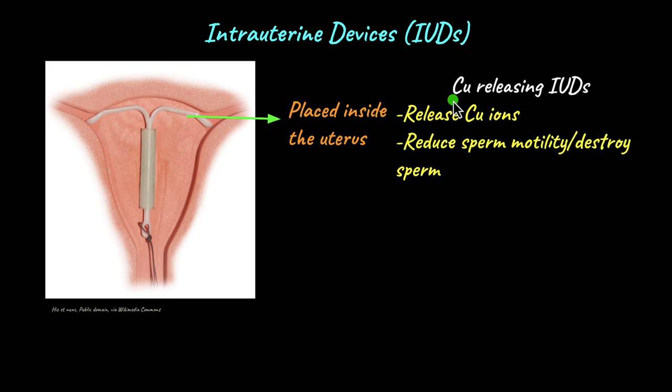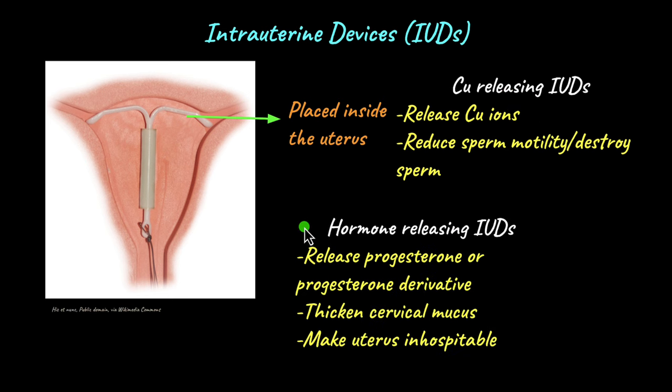Copper-releasing IUDs work by releasing copper ions inside the uterus. These copper ions affect the motility of sperm, which need to swim up the uterus to the fallopian tube to fuse with the egg. If sperm motility is impaired, they cannot reach the egg. Additionally, copper ions can destroy sperm, so there is no sperm left to fuse with the egg.